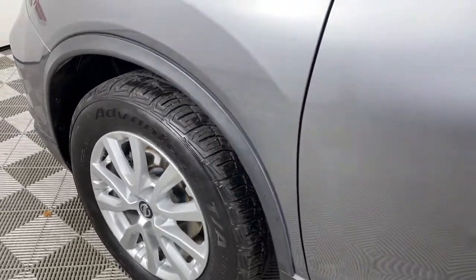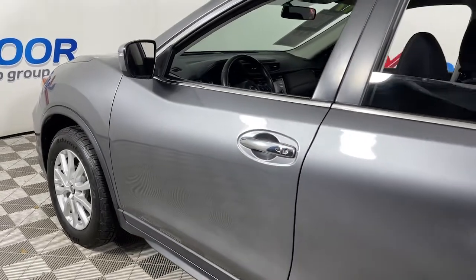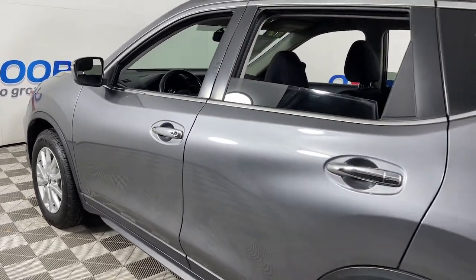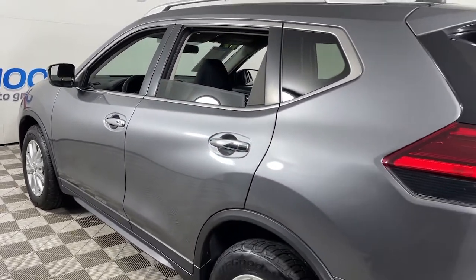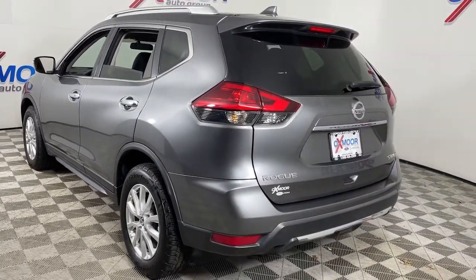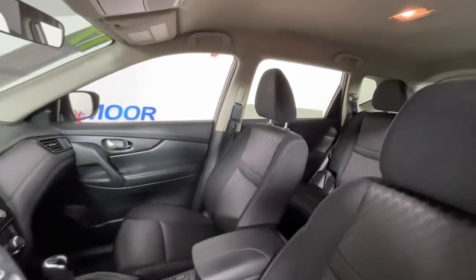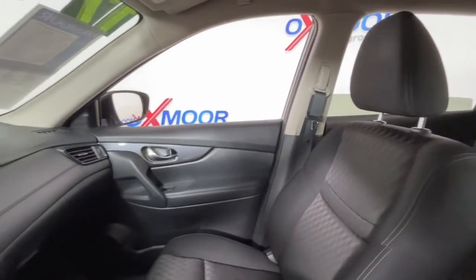Introducing the 2017 Nissan Rogue. With less than 80,000 miles on the odometer, this vehicle stands out from the rest. Style, security and efficiency blend beautifully in this Nissan Rogue, the handsome family-friendly compact SUV that offers standard driver-assist safety features and a smooth, responsive ride.